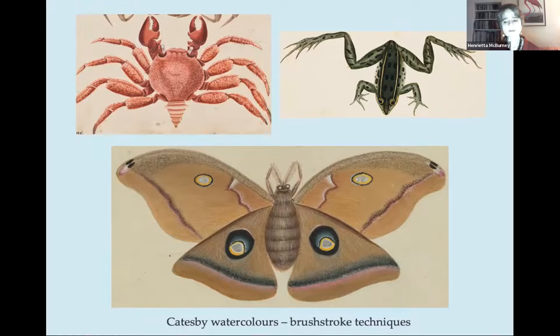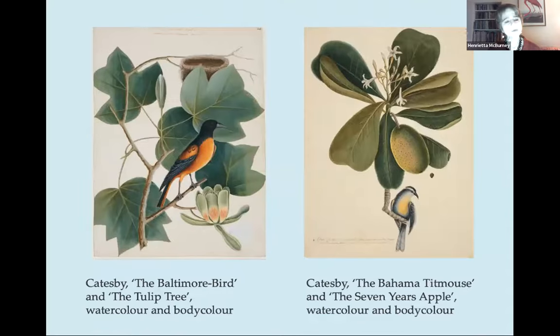As a naturalist in the field, Catesby observed the interaction and interdependence of plants and animals. As an artist, he used colour as well as shape and form to underline what we would now call environmental or ecological connections. He saw the Baltimore oriole nesting in the tulip tree; the connection between bird and tree is mirrored in shared colours and also in the shape of the bird's breast and the lower part of the flower petals. In the right-hand composition, the oval fruit and its mixture of green, pink and yellow colours are likewise reflected in the breast of the bird. As a designer, Catesby was never static — he was restless in his search for connections and juxtapositions.